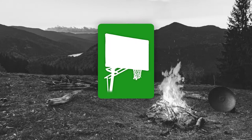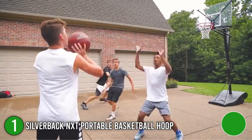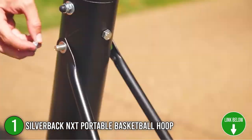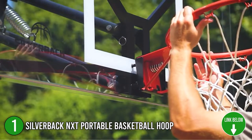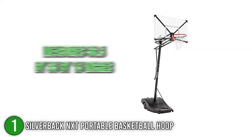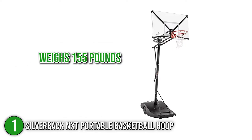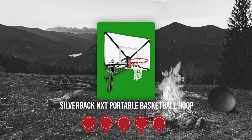The first portable basketball hoop on our list is the Silverback NXT Portable Basketball Hoop. The Silverback NXT pushes boundaries in any playing field. It uses advanced technology and strategic engineering that makes for faster assembly, improved rebound, superior strength, unmatched stability, and effortless transportability. In terms of size, it measures 56.5 x 35 x 15 inches and weighs 155 pounds.